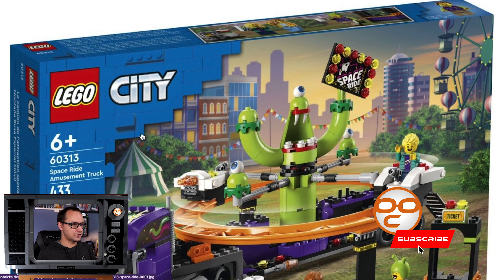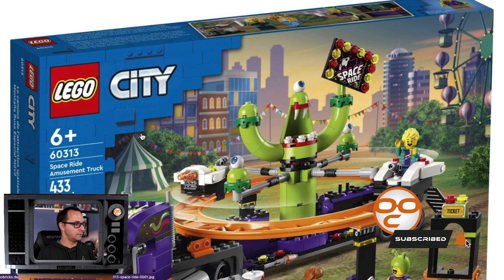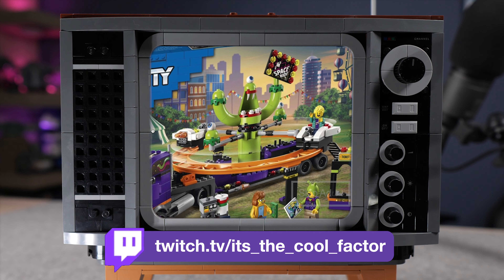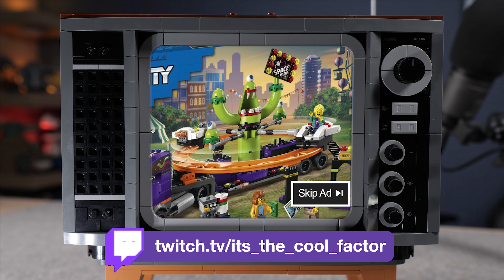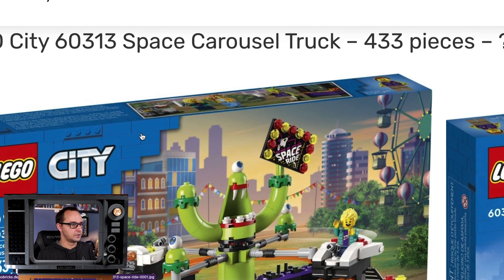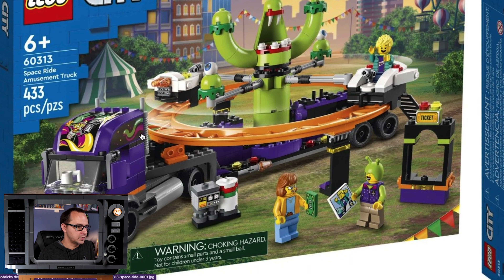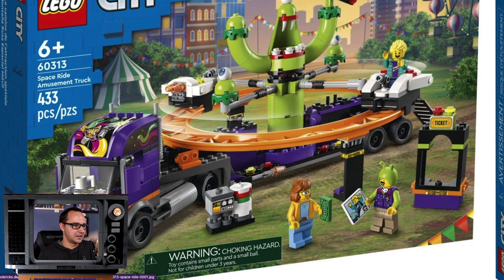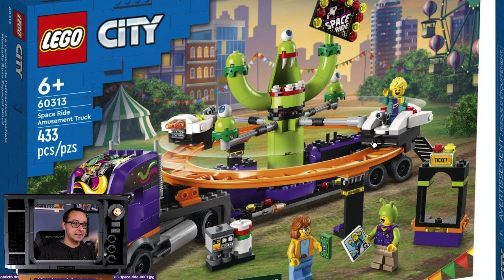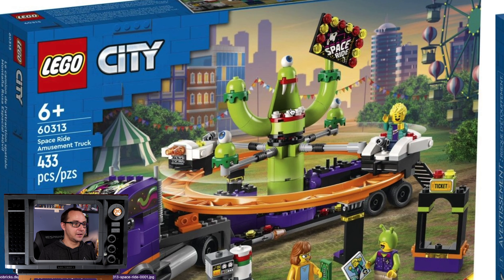Without any particular order, that is actually an amusement park element of Lego City. It's not Friends or anything — it's an amusement park within the city. That's very unique. Space Ride Amusement Truck 60313, set number 433 pieces. We don't have the price just yet. That's the first impression. The cosmic alien guy could be totally like a collectible minifigure series, dude.